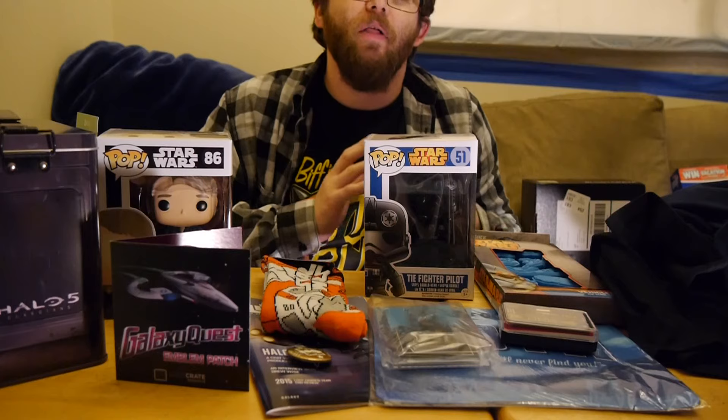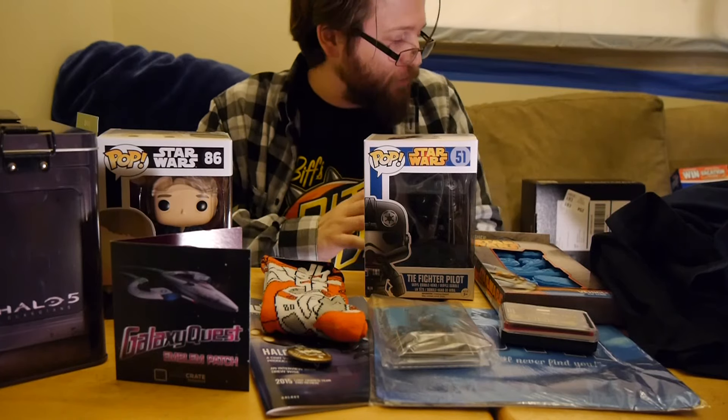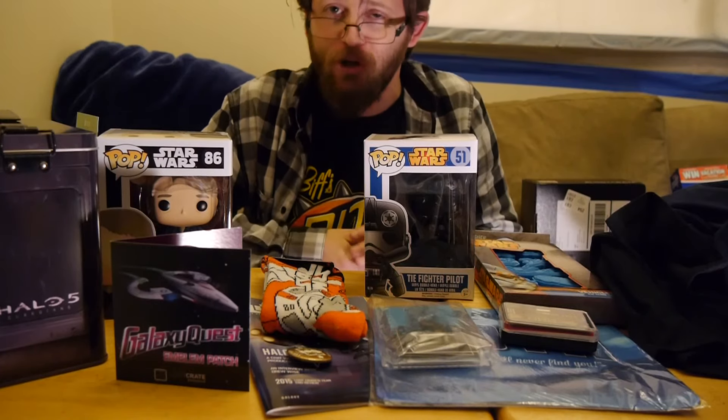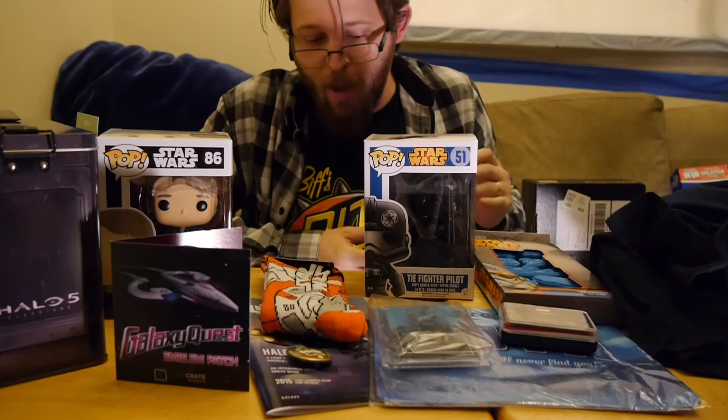Welcome to Graphic Policy Television, GPTV. I'm Brett. It's a new month. We're comparing this month's Loot Crate and NerdBlock to see which is the better Box of the Month. You're going to have to apologize for the setup — I'm kind of doing what I can as Graphic Policy Headquarters is under construction due to rampaging Jawas.